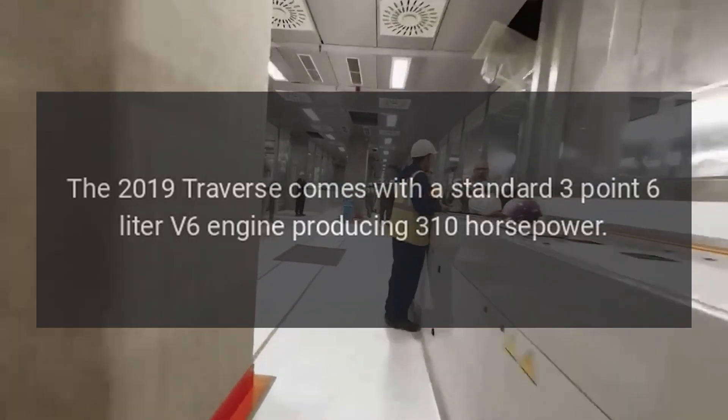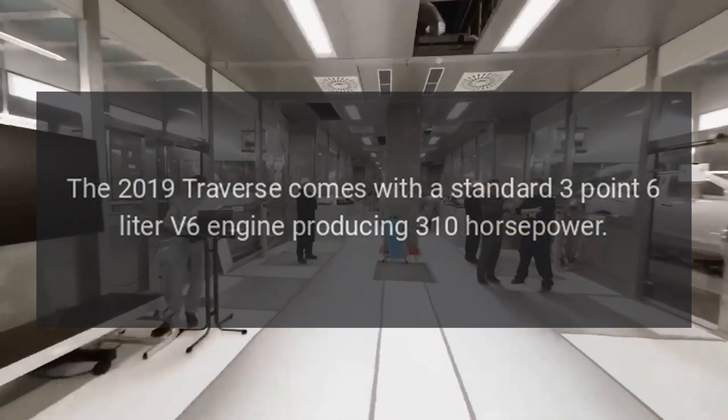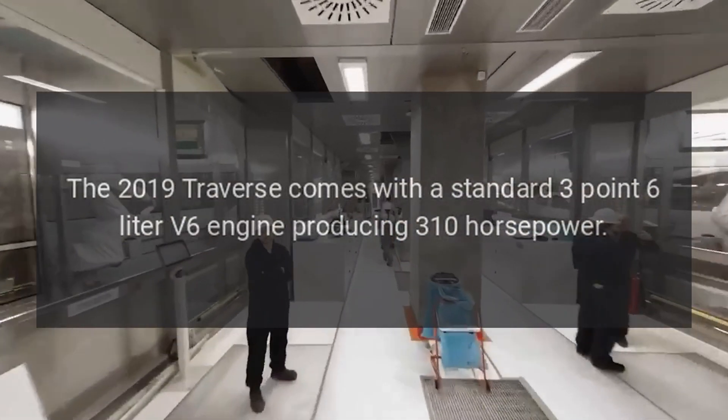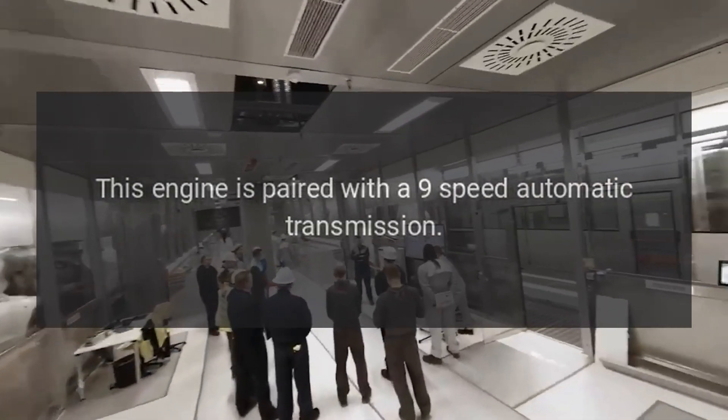Engine options: The 2019 Traverse comes with a standard 3.6-liter V6 engine producing 310 horsepower. This engine is paired with a nine-speed automatic transmission.